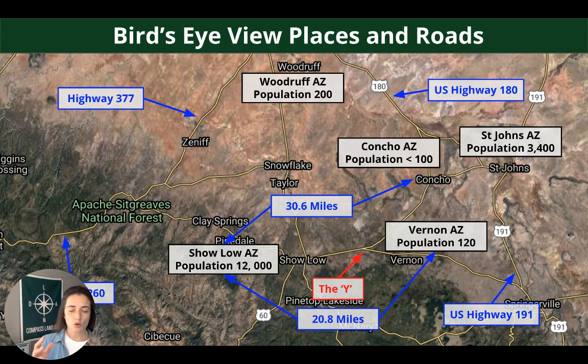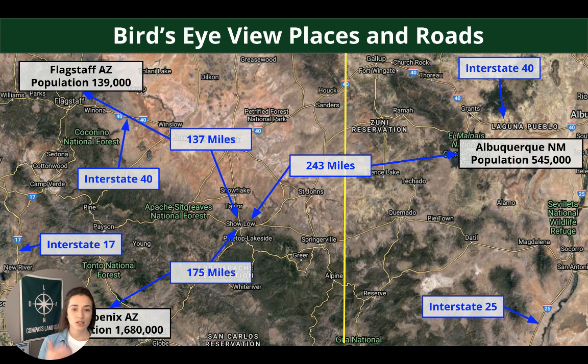From a bird's eye view, the Y — that forking point — is located in red, and locals will know exactly what I'm talking about. The property sits in between Show Low and Concho. Show Low is probably going to be your go-to small city. From Show Low to Flagstaff, you're looking at 137 miles northwest. From Show Low to Phoenix, 175 miles southwest. And if you're hopping the border into New Mexico, it's 243 miles to Albuquerque.